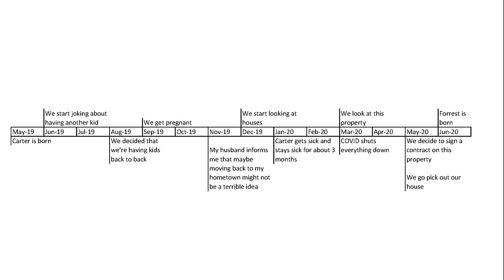In January our son got sick and he stayed sick for about three months — not just one illness. He got a cold, then RSV, then a flu-type thing, then hand foot and mouth, then something else. He was literally sick from January 5th until the week before COVID shut everything down in March.